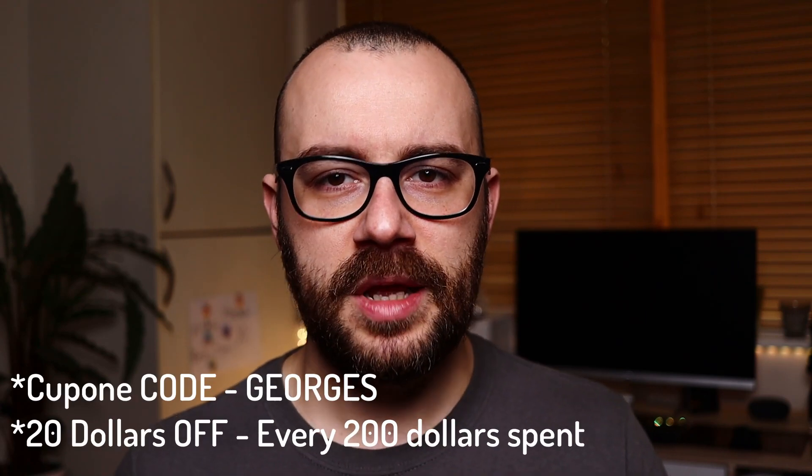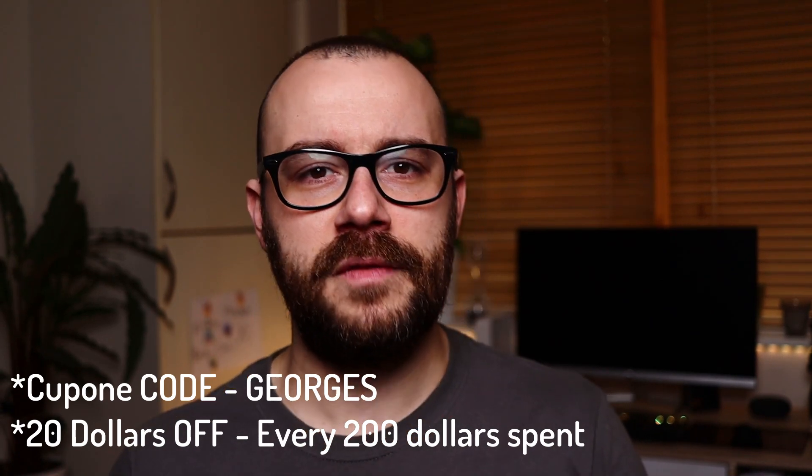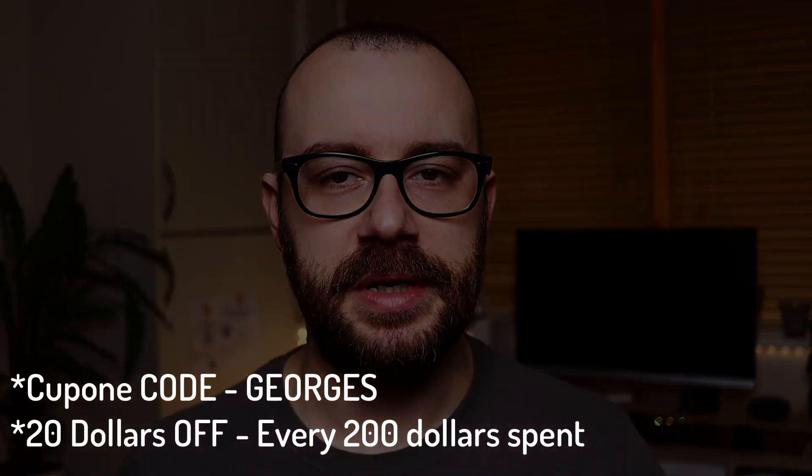From my experience so far I feel this is what a Daytona homage was missing. This watch has been provided by the AliExpress platform for the purpose of this review — I don't have to return it. Affiliate links are down below where you can find this watch, along with a coupon code for 20% off with every $200 spent.